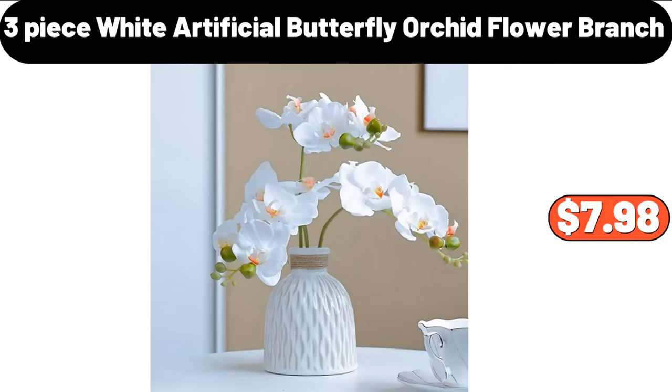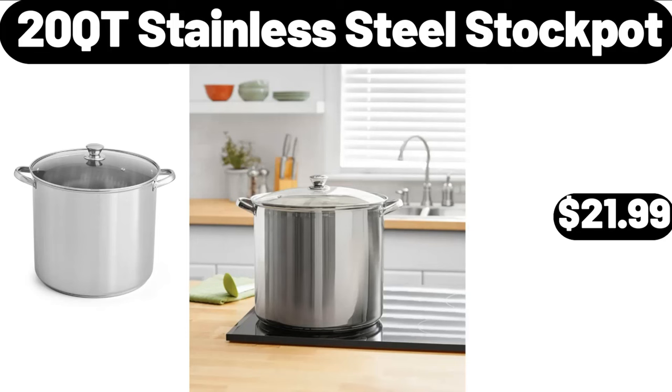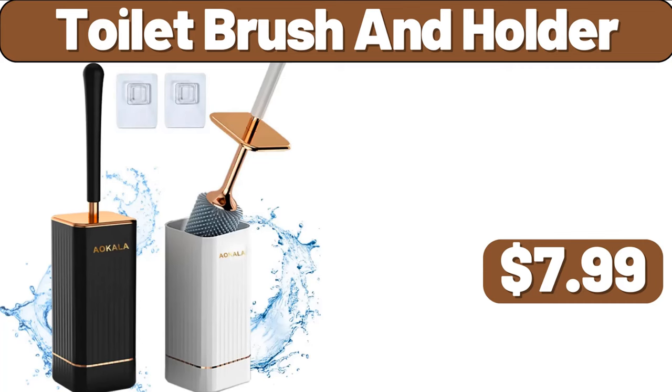3 Piece White Artificial Butterfly Orchid Flower Branch, $7.98. Toilet Storage Shelf, $3.99. 20 Qt Stainless Steel Stock Pot, $21.99. Key Holder, $1.99. Toilet Brush and Holder, $7.99.